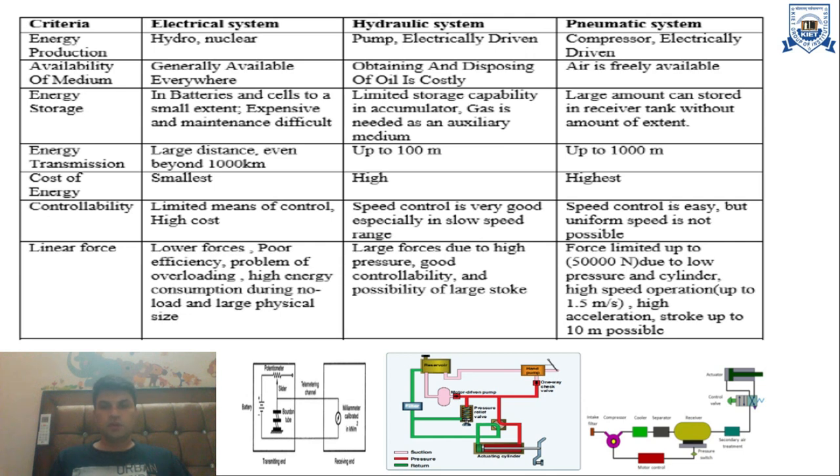The next criteria is controllability. The controllability cost of electrical systems is high. For hydraulic systems, speed control is very good, especially in the slow speed range. In pneumatic systems, speed control is easy but uniform speed is not possible because of the compressible nature of air.